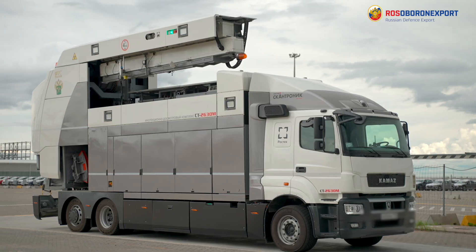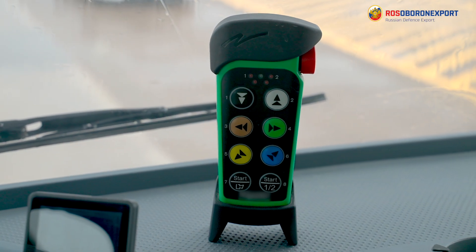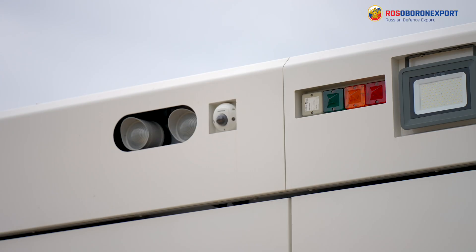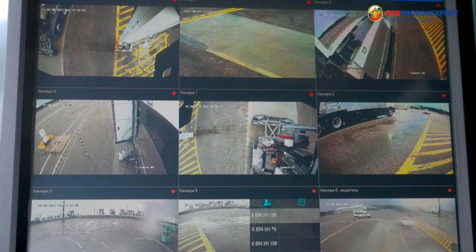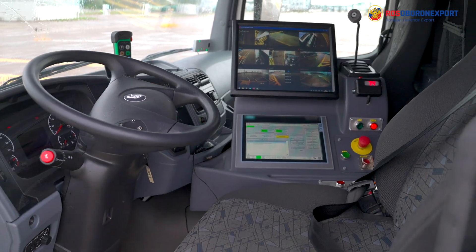The transformation of the ST2630M from transport to working mode is carried out using this module. For safety and convenience, the complex is equipped with a video surveillance system that includes nine cameras, one of which is rotary, and allows the driver to determine the presence in the restricted area of people or objects that interfere with the scanning process.